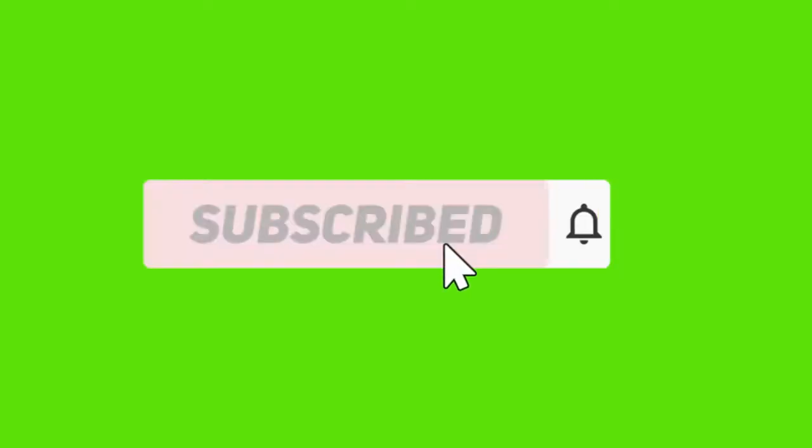So guys, that was my review of Cetaphil. I think if you want to try a drugstore cleanser, you can go with the Cetaphil one because it is quite in range and affordable. From my side, Cetaphil cleanser is a thumbs up and it is a good product. You can give it a try if you want. If you liked the video, press that like. If you are new to my channel and haven't subscribed yet, please do subscribe. Thank you for watching and I'll see you next time.